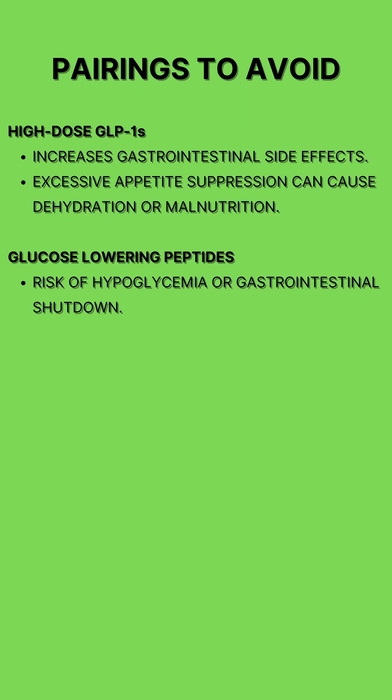Some peptides you should avoid pairing with Cagrelintide are high-dose GLP-1s, as combining them can increase nausea and raise the risk of gastroparesis. Lastly, avoid stacking with other glucose-lowering peptides unless closely monitored, because it could increase the risk of low blood sugar.